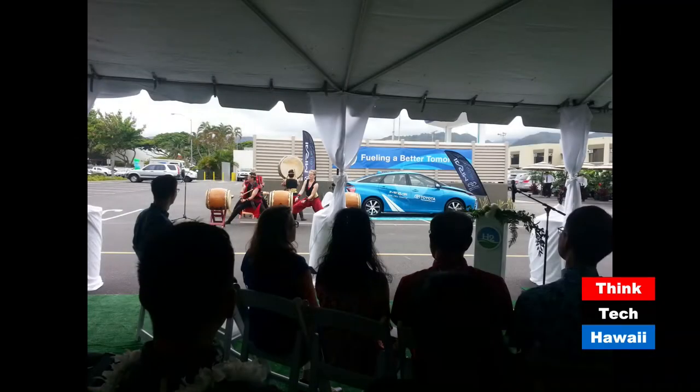Before we get into that, I want to make up for some lacking I had last week when Servco Hawaii opened up their very first hydrogen station available to the public to refuel vehicles here in Hawaii using hydrogen. They had a great ceremony out in Mapunapuna, which is right below Tripler Army Medical Center and between the airport and downtown Honolulu. They had Taiko drums.